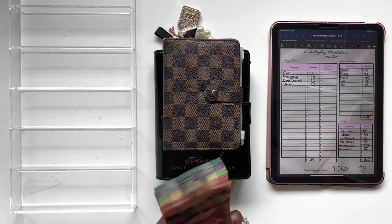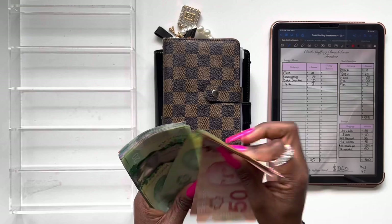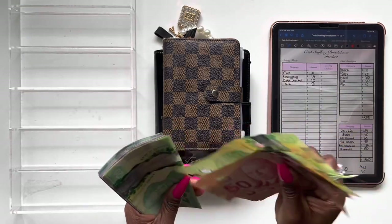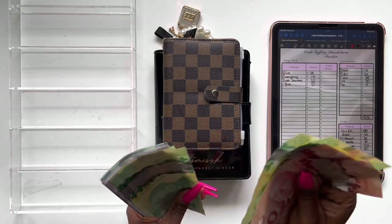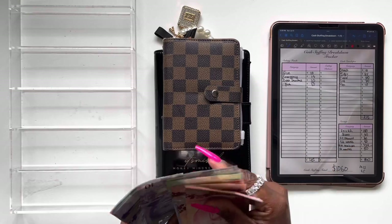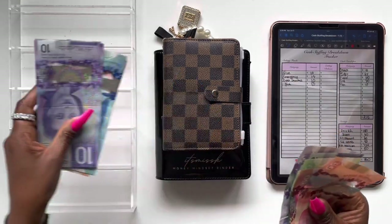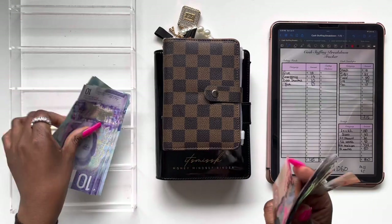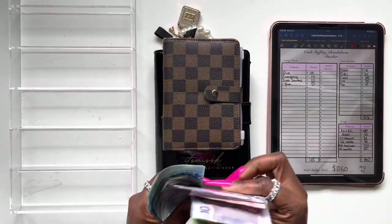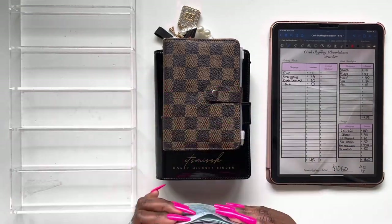Let's go ahead and give this money a quick count so we can make sure we're accurate. 100, 220, 40, 60, 80, 320, 40, 60, 84, 20, 40, 60, 460, 80, 510, 20, 30, 40, 50 — got that 50 right here — so 600, and 20, 30, and 40. So 640.